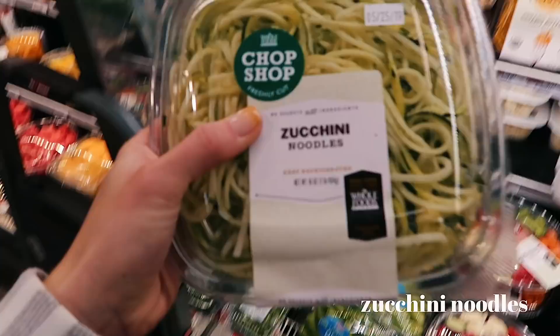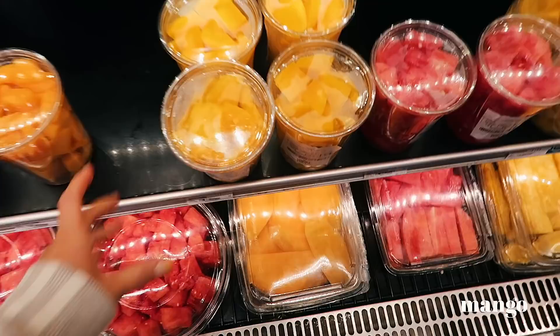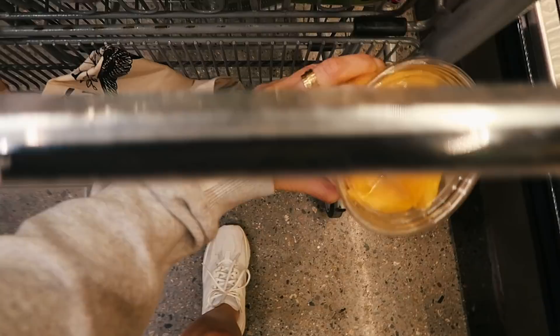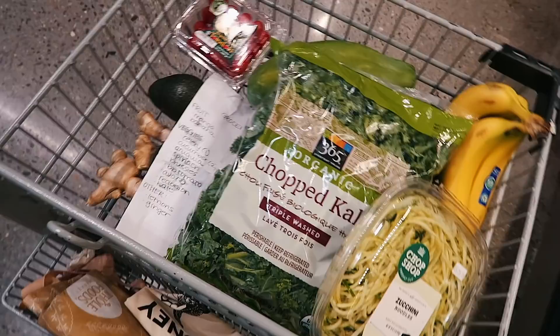I might get zucchini noodles for dinner one night — good idea. I was also going to get some mango because I'm obsessed with mango, but they didn't have any you could cut yourself. They were all raw and uncut. I've been trying not to buy pre-cut fruit, but they literally didn't have any whole ones so I have to settle for that.